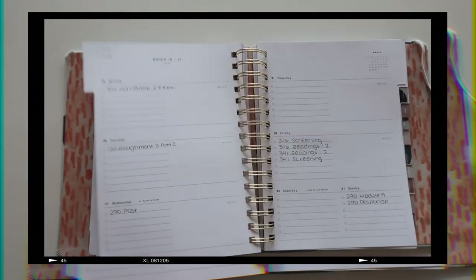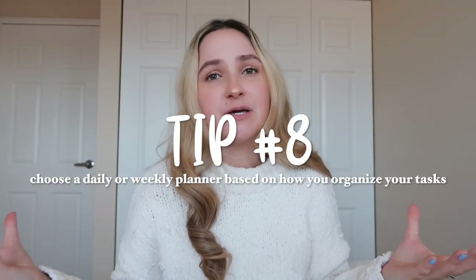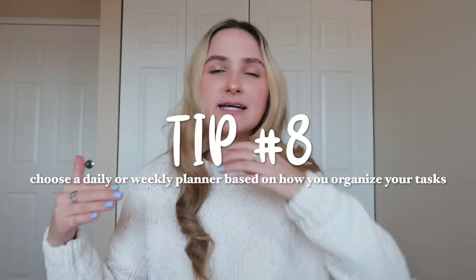My planner is a weekly planner, which means when you open it up it shows Monday to Sunday — that really works for me because all I do is write down when my tasks are due. I don't really time-block my day, but if you find that helpful, time blocking is basically writing '8 to 9: wake up and have breakfast; 9 to 10: work on this assignment; 10 to 12: do this assignment.' For time blocking, I would recommend getting a day-by-day planner.